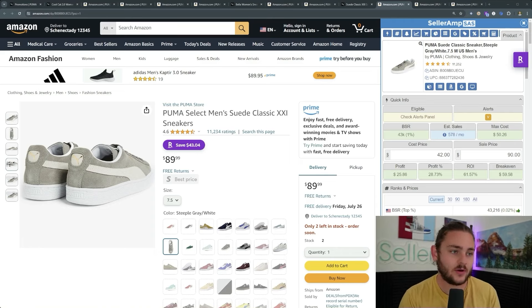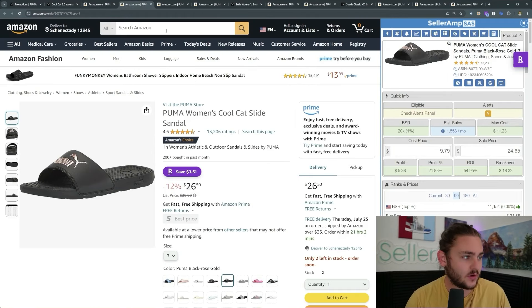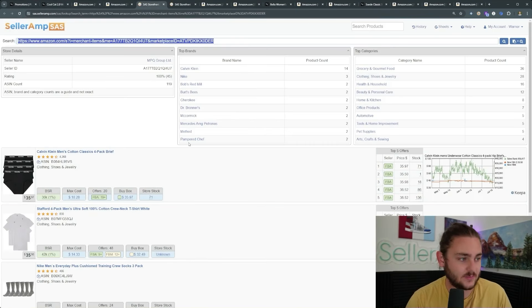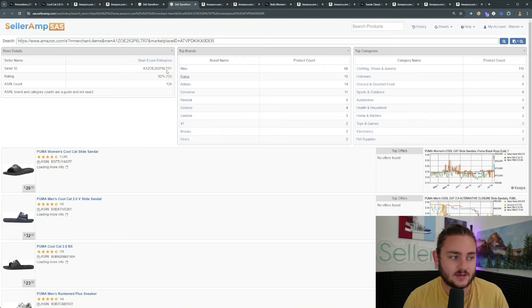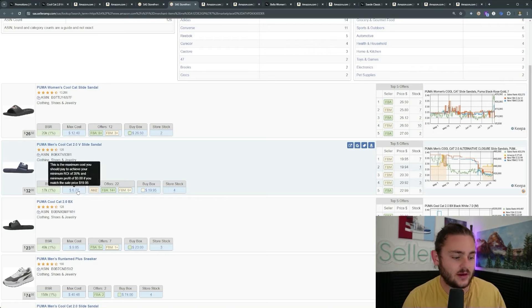I want to dive into a slightly different way we can source these exact same products - the same sale - for those of you who find it a little bit tricky knowing what to look for when sourcing. What we can do to make this process even easier is something called reverse sourcing. Pretty similar to how we're looking through the Puma website, instead of looking at a website and guessing what might be selling well, the easier route for beginners is to go to storefront stalking. This seller right here is selling some Puma products - they've got 15 Puma products.